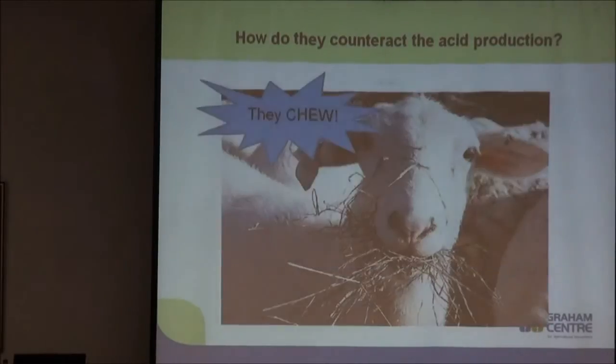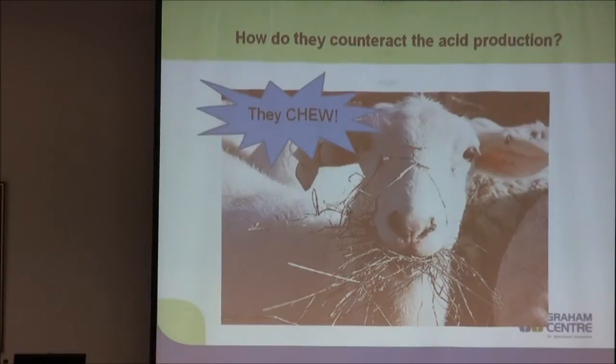You're probably thinking: we feed our sheep grain, they become acidotic — why don't they all get sick? It's quite simple: they chew. Saliva production is a natural buffer — it's an alkaline product that also facilitates rumen fermentation and helps keep the rumen functioning.